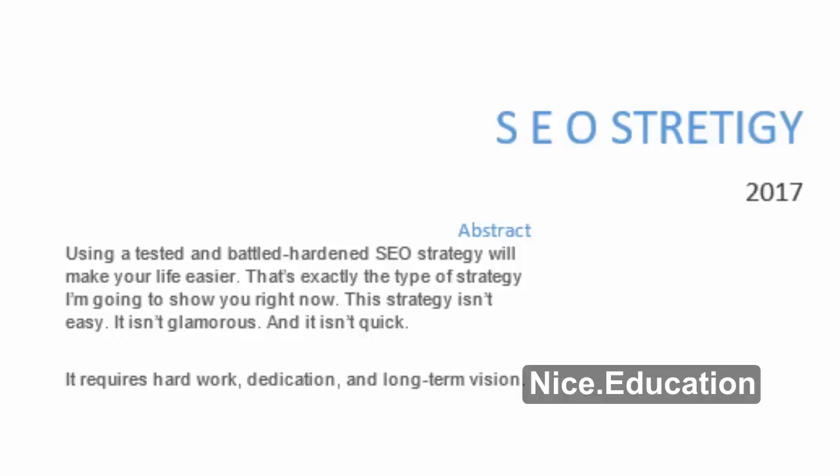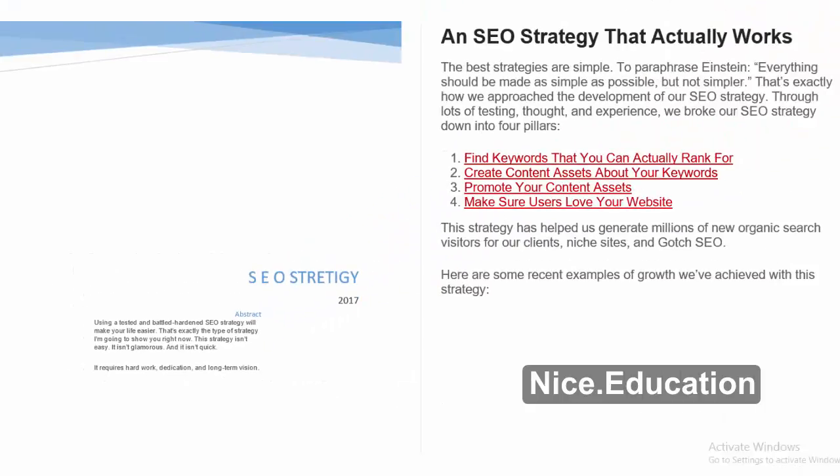This strategy isn't easy. It isn't glamorous. And it isn't quick. It requires hard work, dedication, and long-term vision. If you are up for the challenge and want long-term growth for your business, then keep reading.